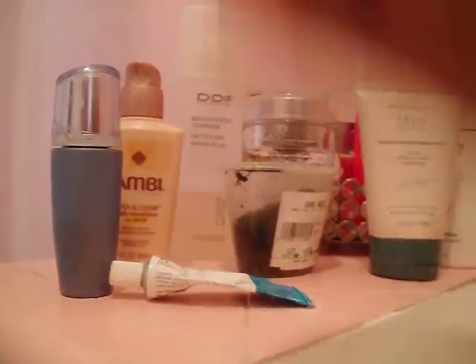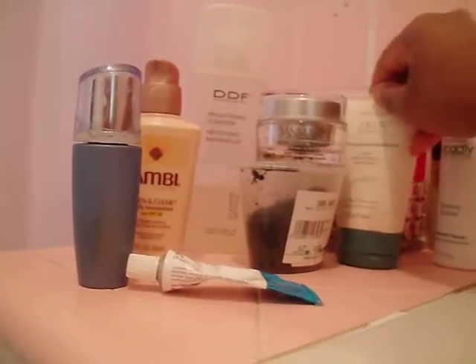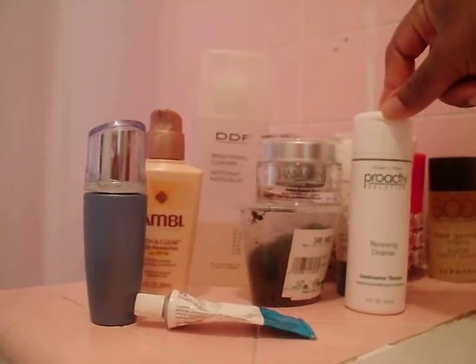I'm going to try these products and see if I can get results fading acne marks and preventing new acne. You inspired me with your first video — that's cool. I'll probably post a video every week or so to show how it's going, without makeup of course. Thanks, take care.